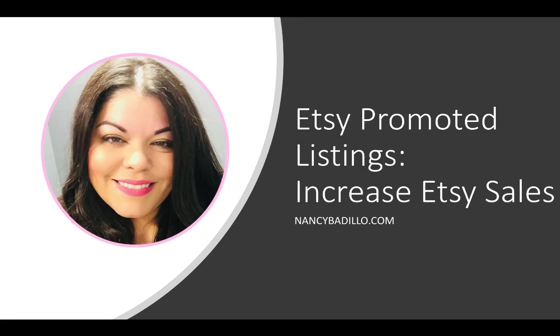Hi guys, welcome back to my channel. In today's video, I'm excited to talk about a trending topic that is always discussed in my Etsy Facebook group, which is Etsy Promoted Listings and how to use them the correct way to increase your Etsy sales.